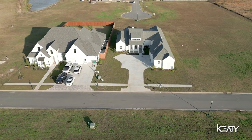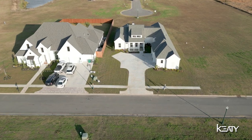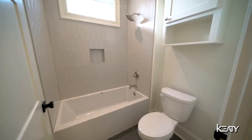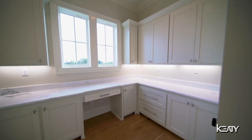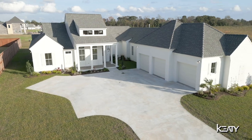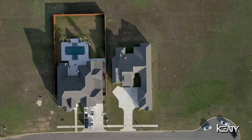This beautiful home features an exquisite and rare triple-split floor plan with over 3,400 square feet all on one story. This is a four-bedroom, three and a half bath plus an office with an oversized three-car garage, all placed on an oversized lot which is rare to find in Lafayette Parish.